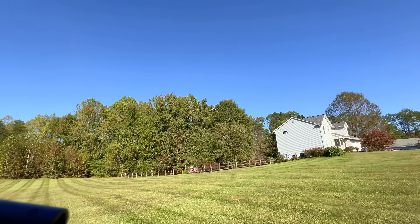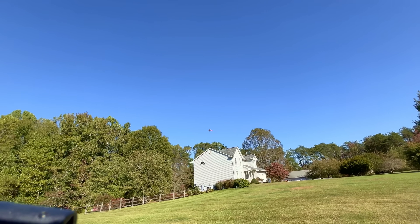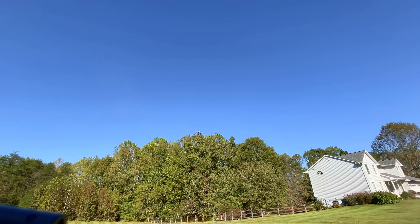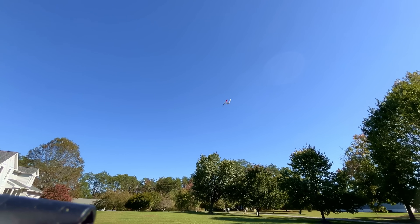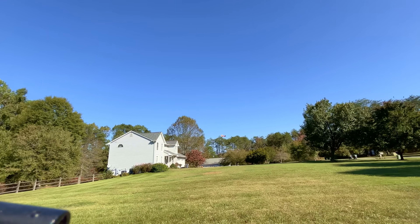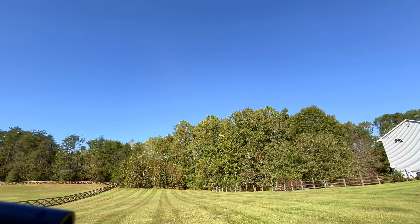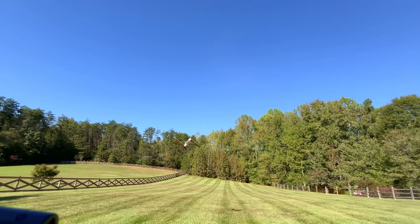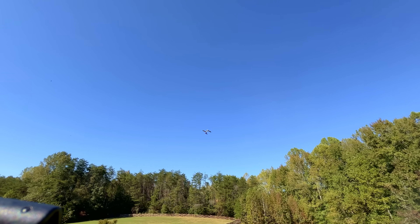It's also underpowered - the tiny trainer is straight up underpowered. Climb! What is wrong with the tiny trainer? Oh my gosh, because I want to do a barrel roll. All right, here we go, I'm gonna do a barrel roll. I'm so low now. Come on, get away from the fence. Here we go, I'm gonna do it.